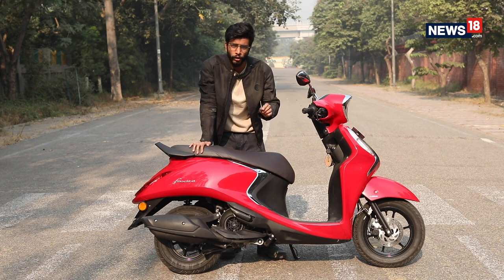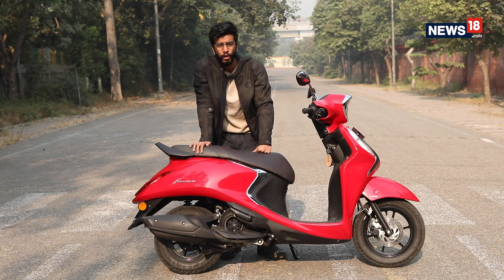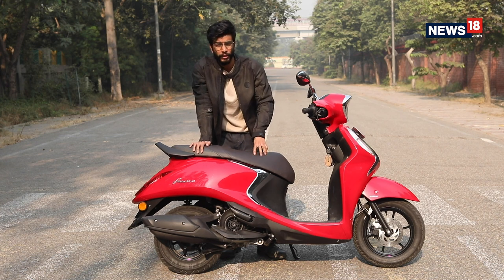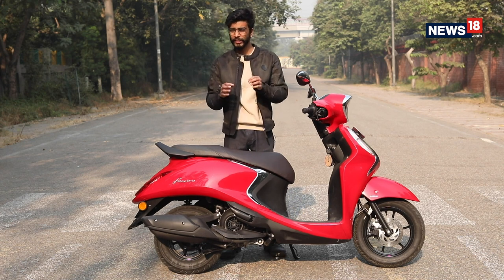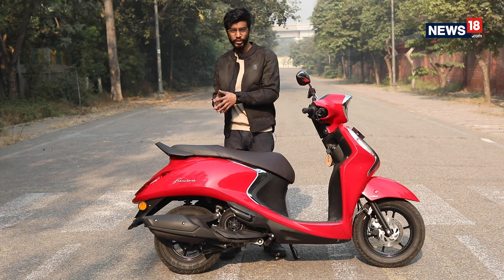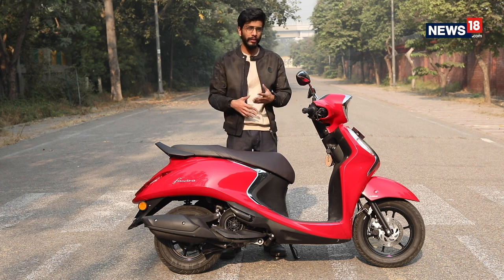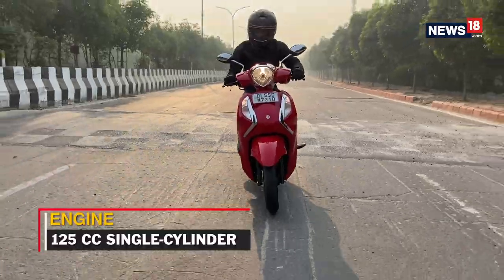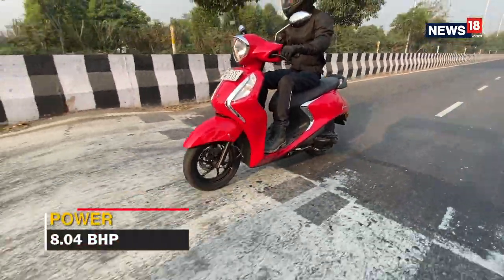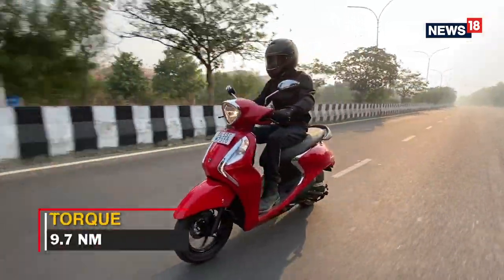With the transition to BS6, the most important change comes in the engine. It's a new 125cc unit that outputs 8.04 bhp and 9.7 Nm of torque. These are not segment-leading figures, but what astonishes me is its power-to-weight ratio — 8.04 bhp for a scooter that weighs under 100 kg means fuel efficiency is going to improve and the scooter is going to be a bit more fun. The suspension front and rear is on the stiffer side, so you will feel smaller bumps, and this along with the light kerb weight often made the ride feel a little unstable.